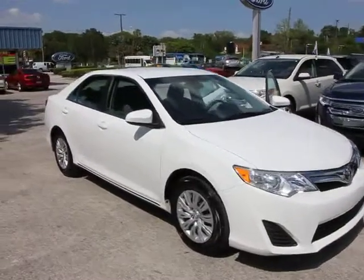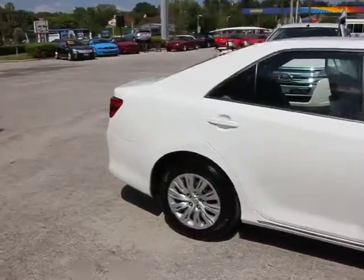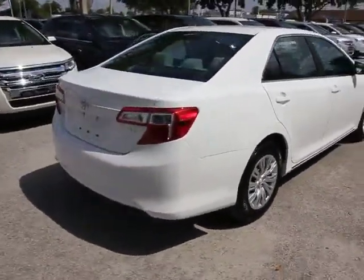2012 Camry. The Toyota Camry is an affordable mid-sized car — reliable and a great comfortable commuter car. This vehicle has less than 35,000 miles.